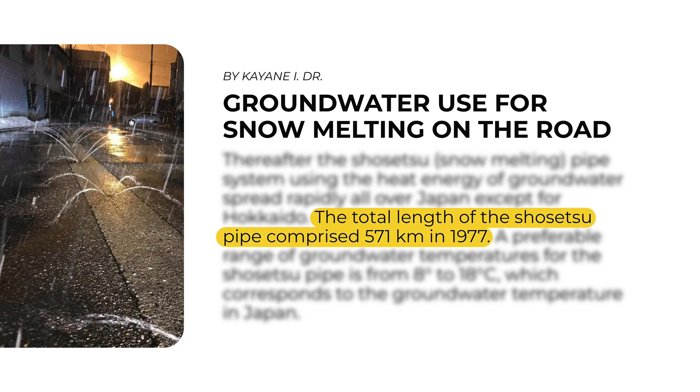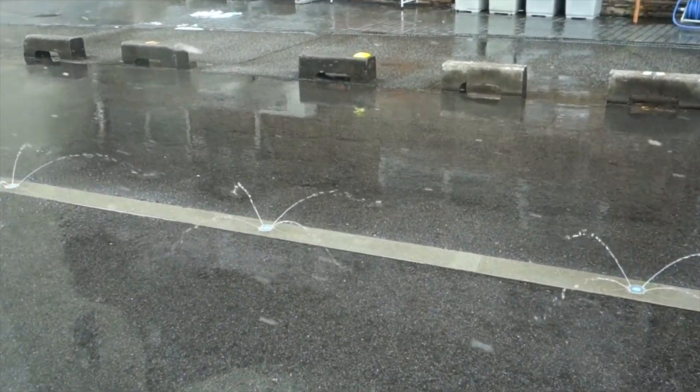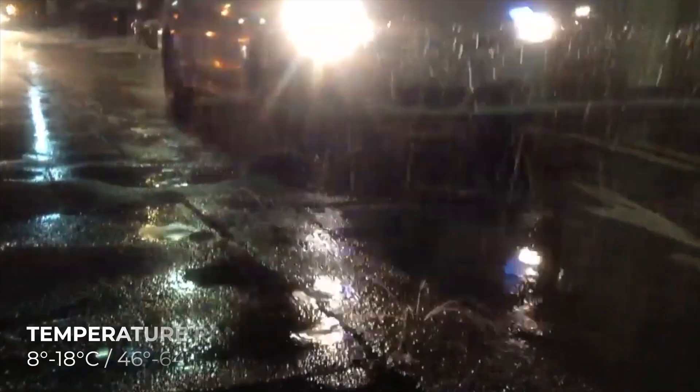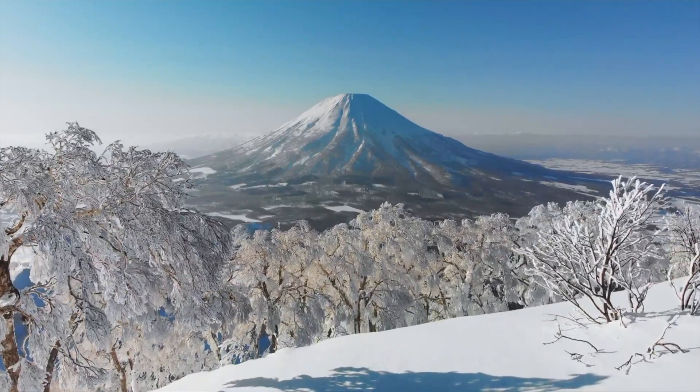The total length of this system was 571 kilometers in 1977. I couldn't find more recent data, but I know the system has grown since then. The system's preferred groundwater temperature range is from 8 degrees to 18 degrees Celsius, which corresponds to the groundwater temperature in Japan.